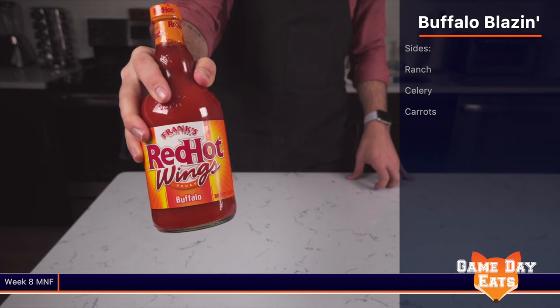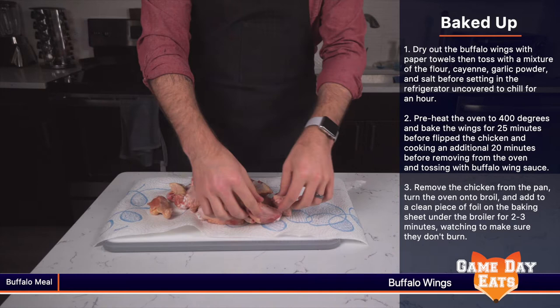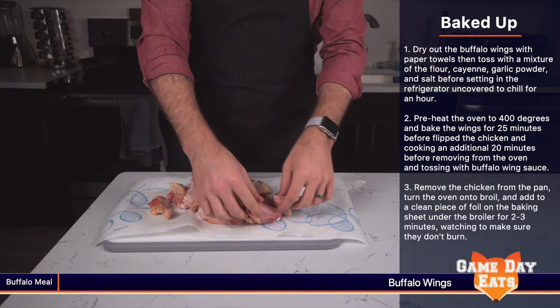We're going to start with 2 pounds of chicken wings, 3 quarter cups of flour, a half teaspoon of cayenne pepper, half teaspoon of garlic powder, a half teaspoon of salt, and 1 cup of buffalo sauce. We're going all in so we're going to add some sides of buttermilk ranch, celery, and carrots. This experience so far with Gameday Eats has shown me many sides to cooking, baking, frying, and any other verb that really describes culinary arts.